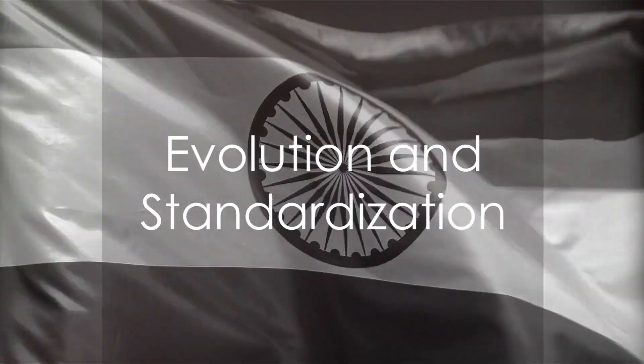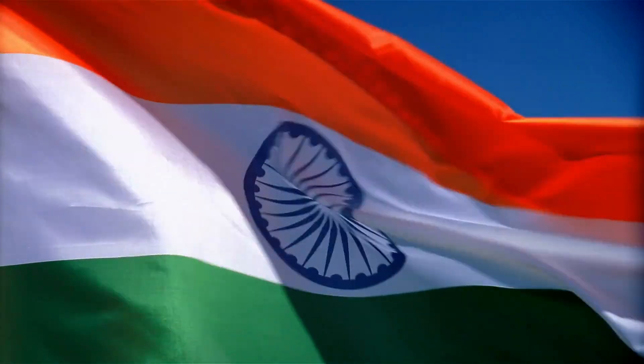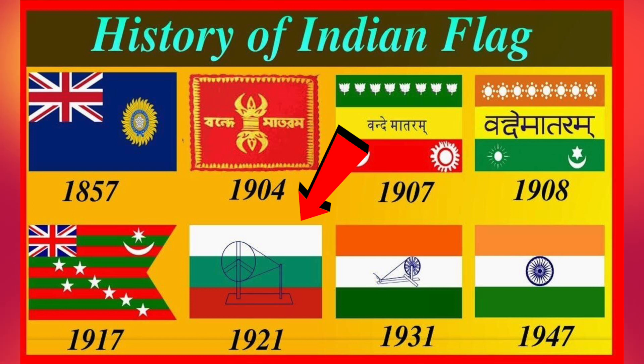As the freedom movement gained momentum, so did the changes in the flag. Picture the scene: India, the year 1921. A flag is proposed by none other than Mahatma Gandhi — a flag that would become an emblem of independence and unity. This flag introduced three powerful colors, each representing a different aspect of the rich tapestry that is Indian society. The top band, a vibrant saffron, represented courage and sacrifice. The middle band, white, stood for peace and truth, while the lower band, a deep green, symbolized fertility, growth and the auspiciousness of the land.